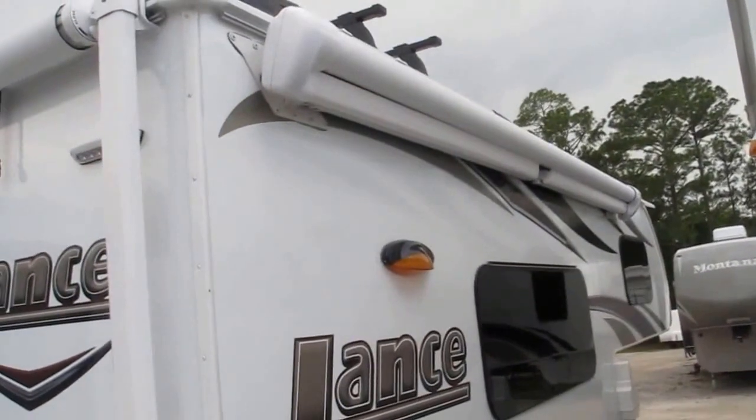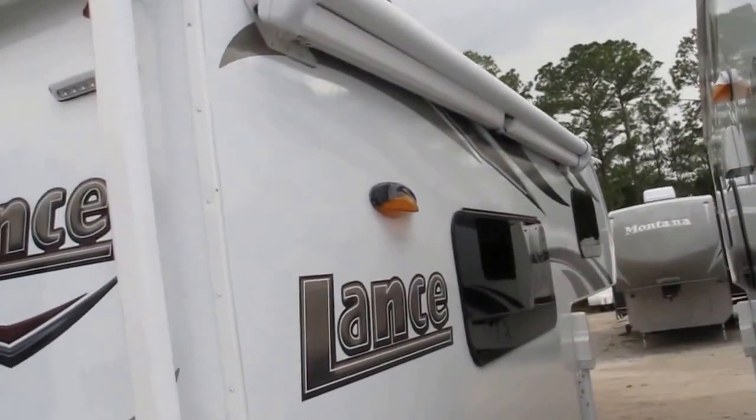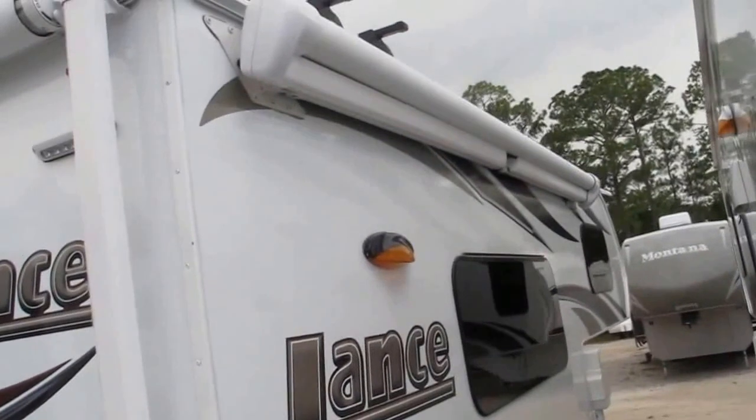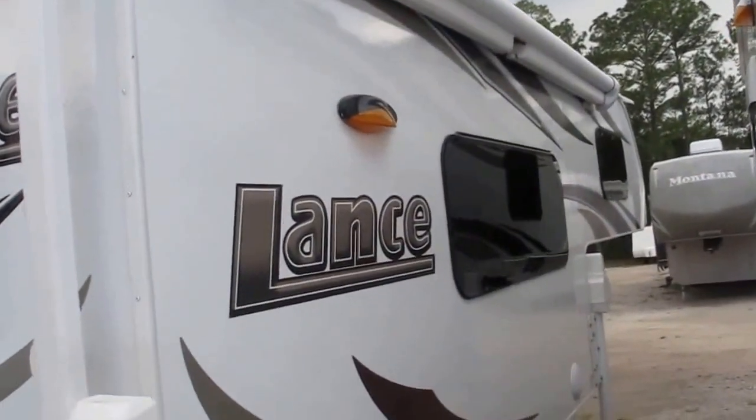It has a Carefree of Colorado wind sensor awning. If it gets too windy — like today, it's about to storm — and you forget your awning is out, no worries. This awning is going to automatically retract itself once it gets too breezy.